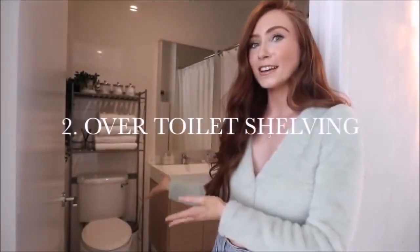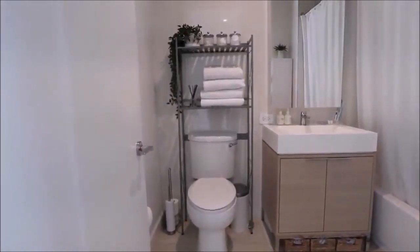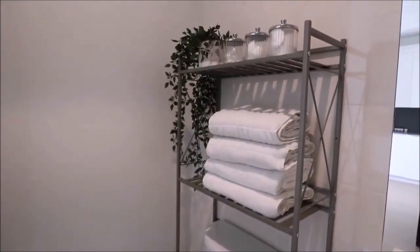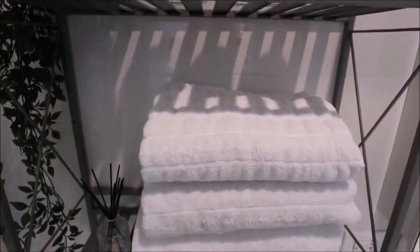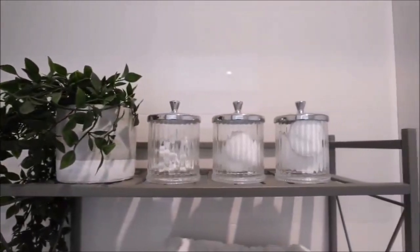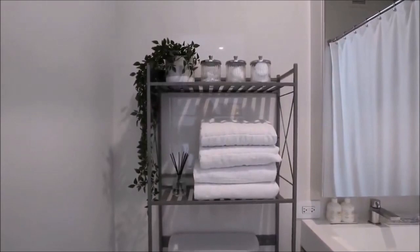Number two is an over-the-toilet shelving unit. I didn't know these existed until I found one at Target. The only storage in our bathroom was under the sink and behind the mirror, but I wanted to store towels and add a plant. This shelving unit was the perfect solution — we have towels and a plant up there, and you could add more baskets or bins on top for even more storage.